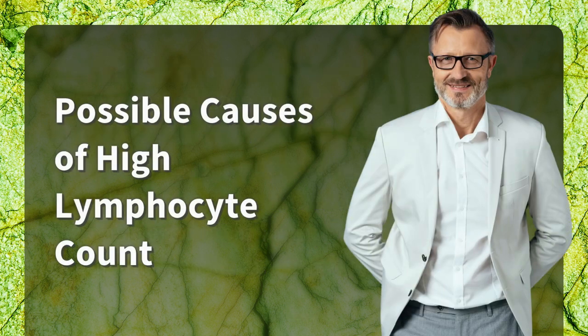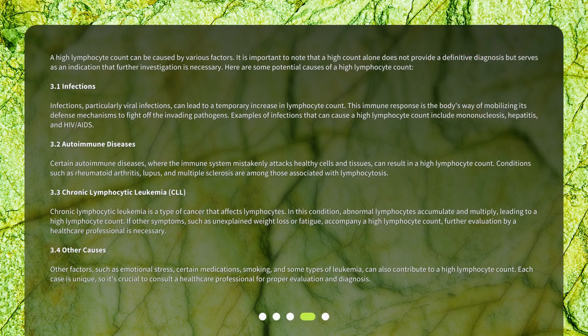Possible causes of high lymphocyte count. A high lymphocyte count can be caused by various factors. It is important to note that a high count alone does not provide a definitive diagnosis but serves as an indication that further investigation is necessary. Infections, particularly viral infections, can lead to a temporary increase in lymphocyte count. Examples include mononucleosis, hepatitis, and HIV/AIDS.